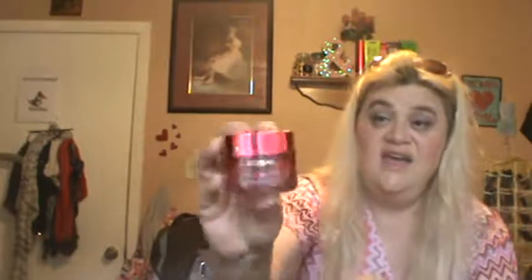I have the L'Oreal Youth Code Texture Perfector Night and Day Cream. It smells really good — it's a thicker cream. I would use it every night, and on mornings when I felt like my skin needed more moisture. I would definitely recommend this for aging skin because I feel like it did a wonderful job.